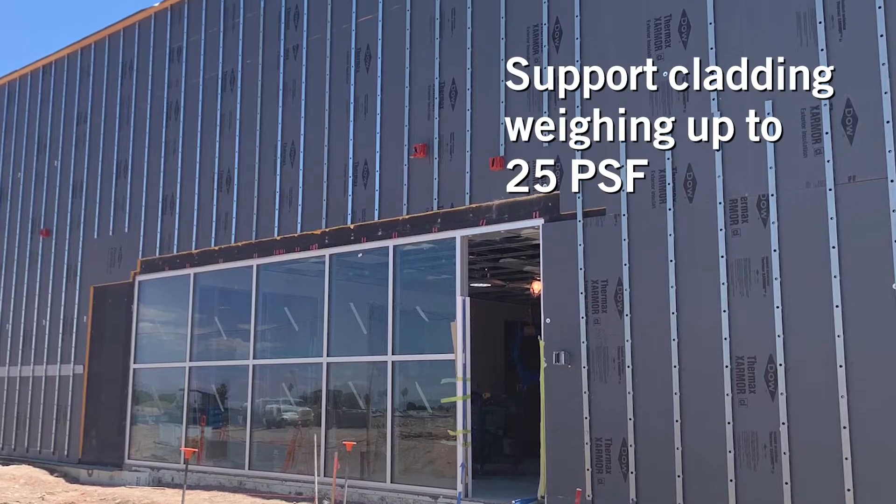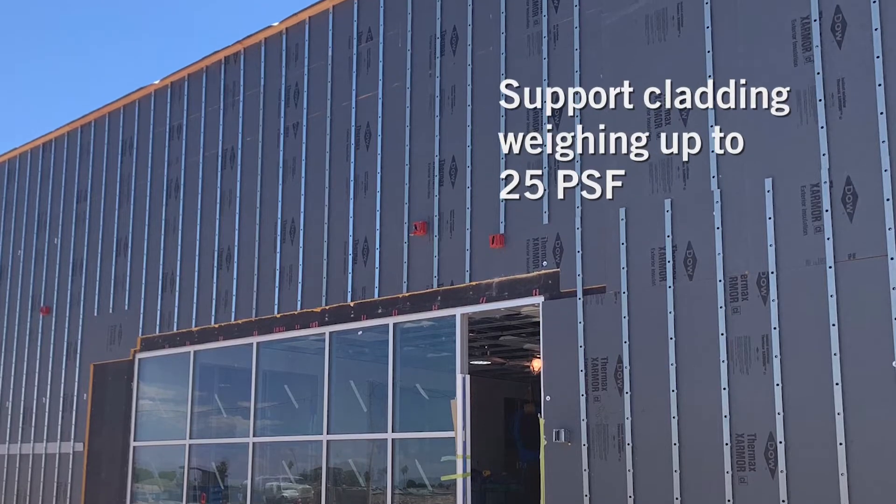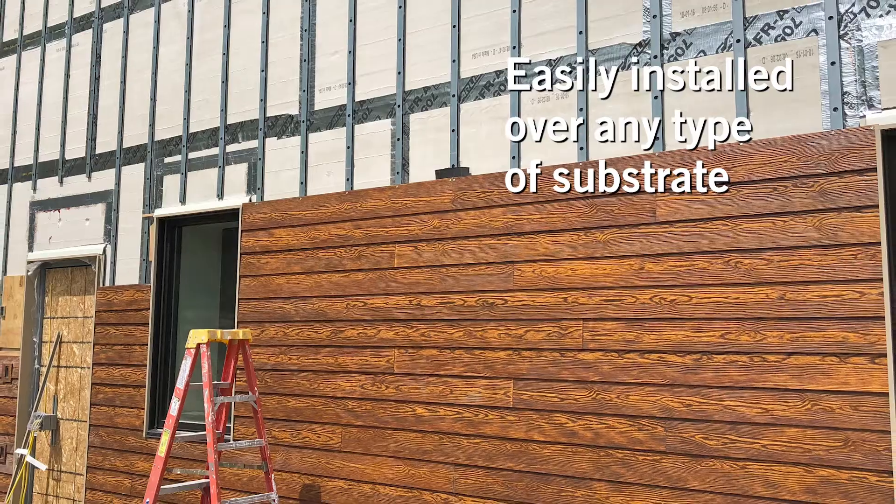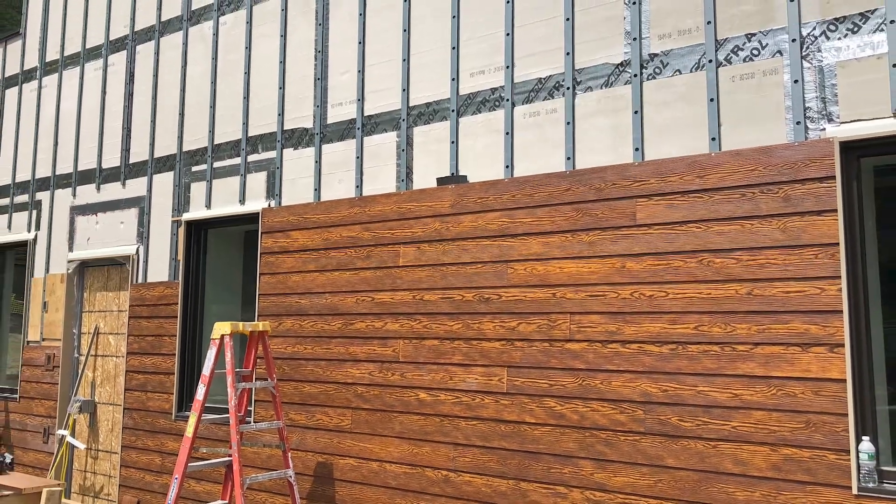With maximum versatility, durability, ease of design, and installation, Knight's CI system can accommodate nearly any facade or cladding system, supporting up to 25 pounds per square foot.